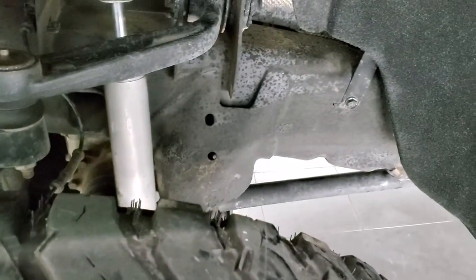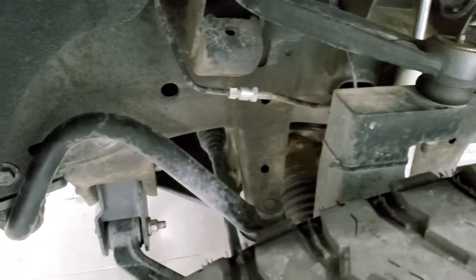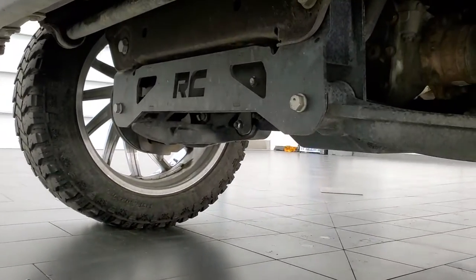Frame and underbody is in really nice clean shape — very little to no corrosion.